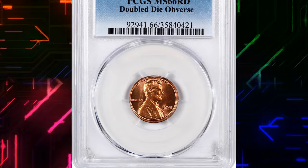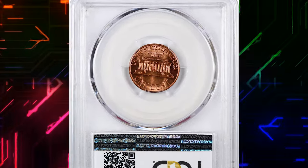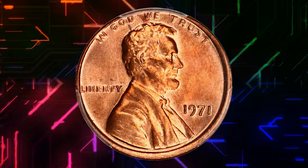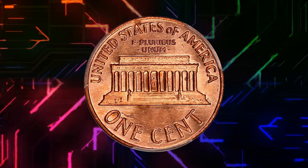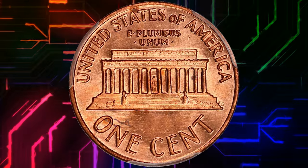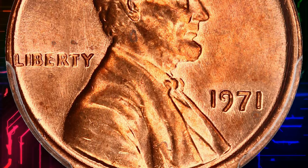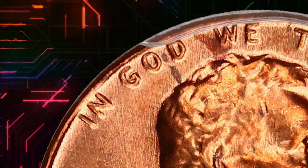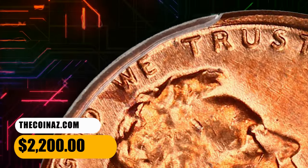Number 5. Here is a 1971 Lincoln cent with doubled die obverse, graded in mint state 66 Red by PCGS. The 1971 doubled die is a scarce variety with a few hundred examples known since its discovery. Although it is not as popular as the 1969 S doubled die, 1972 doubled die, or other doubled dies in the Lincoln cent series, this variety is also not as strong as other varieties in the series. Magnification is usually needed to spot the doubling, which is strongest on the word LIBERTY and in the words IN GOD WE TRUST. This MS 66 Red specimen fetched a sum of $2,200.